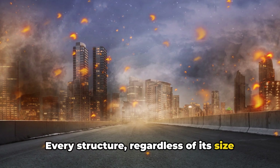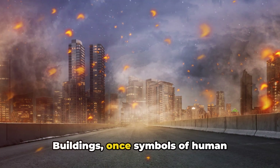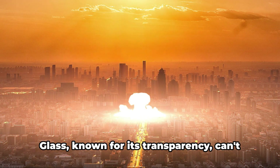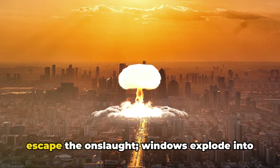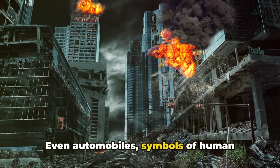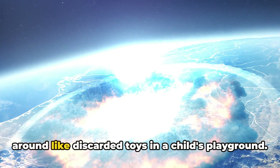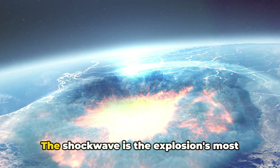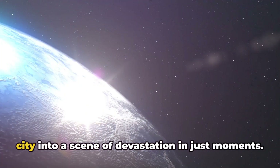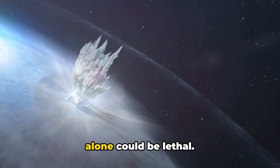Every structure, regardless of its size or strength, stands vulnerable against this relentless wave. Buildings, once symbols of human achievement, crumble like sandcastles. The shockwave does not discriminate. Glass can't escape the onslaught — windows explode into a deadly hail of shards. Even automobiles are merely playthings in the face of this force, tossed around like discarded toys. The shockwave is the explosion's most terrifying aspect, transforming a bustling city into a scene of devastation in just moments. If you're within this radius, the force alone could be lethal.